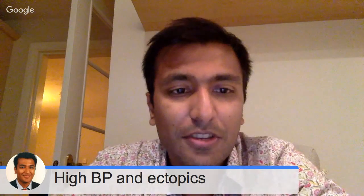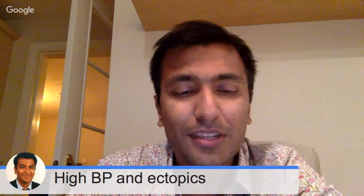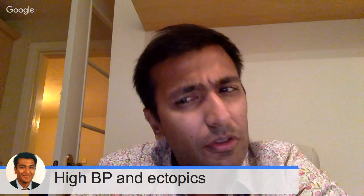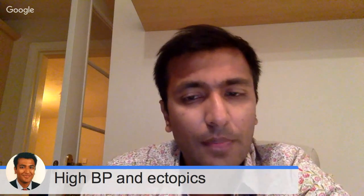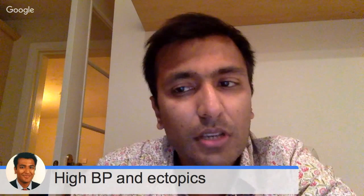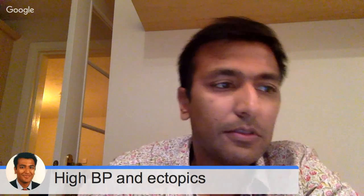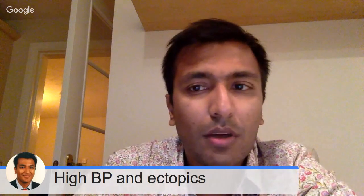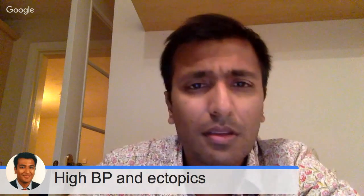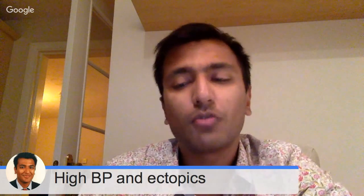Hi guys, my name is Sanjay Gupta. I am a consultant cardiologist at York Hospital and over the past few weeks a few of my friends on some of the Facebook groups have asked me what is the connection between high blood pressure and ectopic beats, PVCs, PACs, and so I thought I'd do a quick video to answer this question.